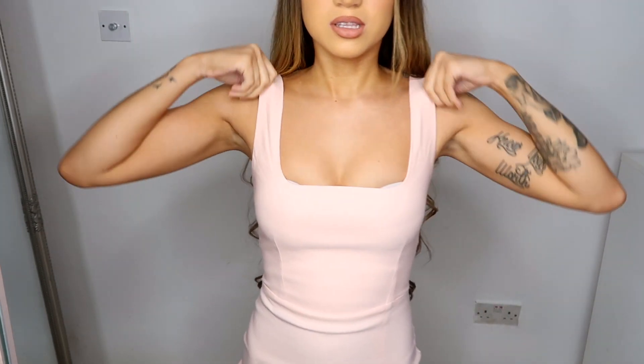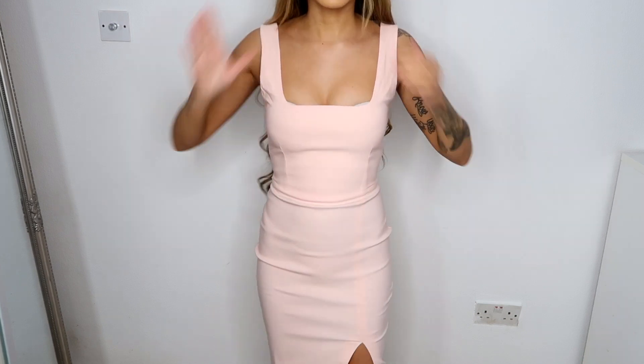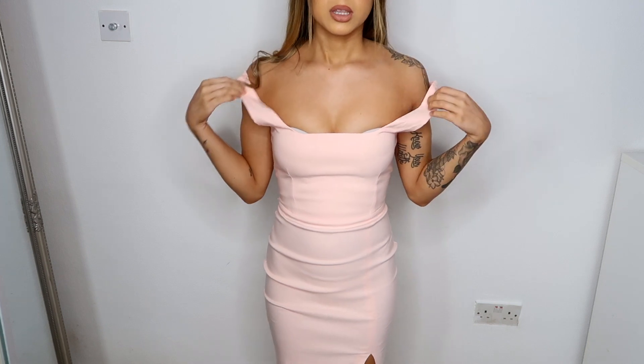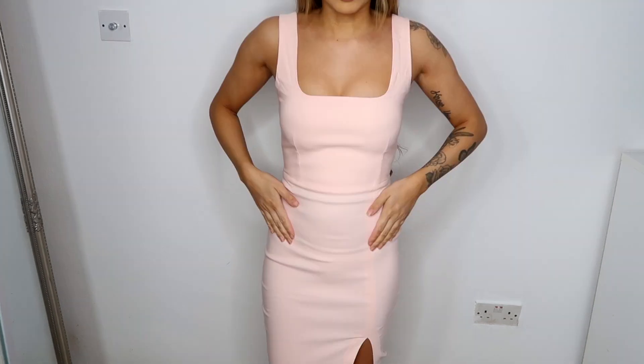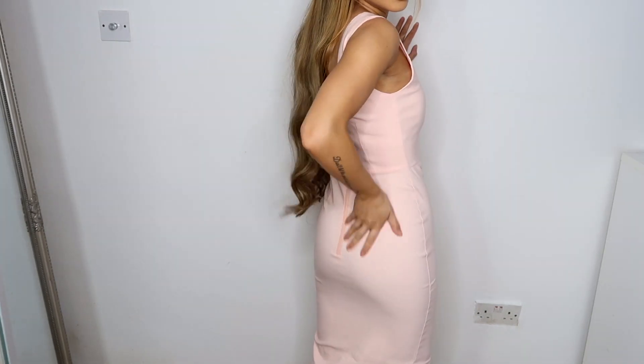Oh my god, it actually fits so well! This is what it looks like — the slit in it is so nice. It actually fits me perfectly and even around here it makes my non-existent bum look kind of cute. What I like is it's tight here but then it actually goes under around the bum, whereas some dresses just go flat. The straps are quite loose but I can move them up.